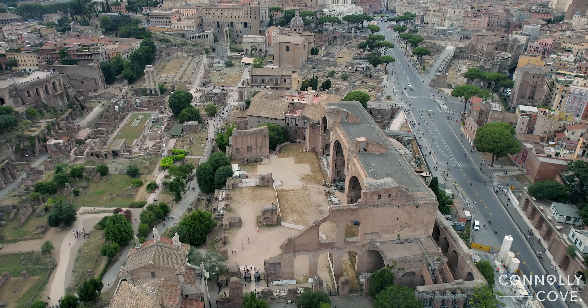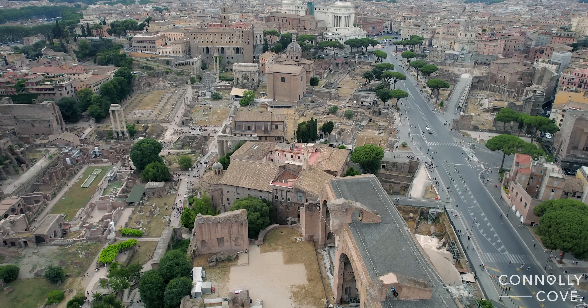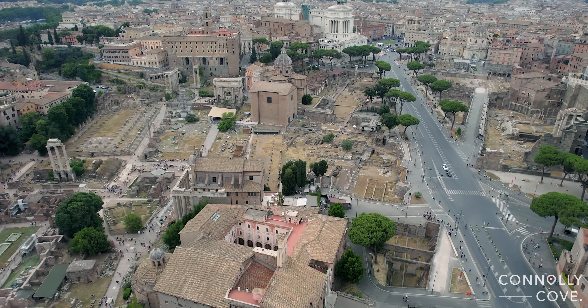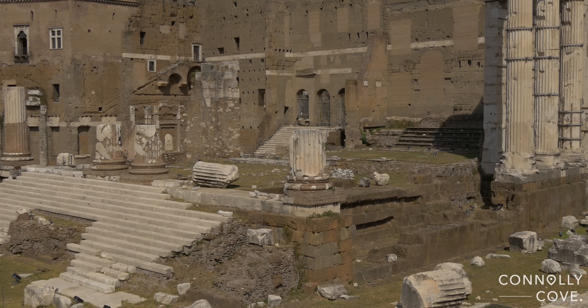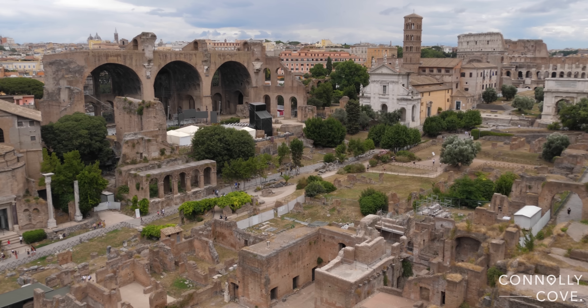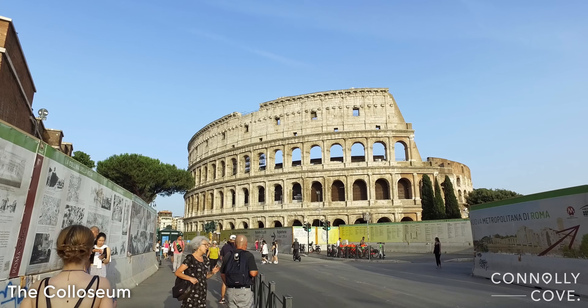After visiting the Trevi Fountain, we walked towards the Forum Romanum and the Colosseum. It was already too late to pay entry to visit either, but one can still see a lot from the street. Walking down the Via dei Fori Imperiali, one can see the Augustus Forum, Forum Romanum, the Trajan Forum, the Temple of Venus, and many more. The Colosseum is at the end of this road.